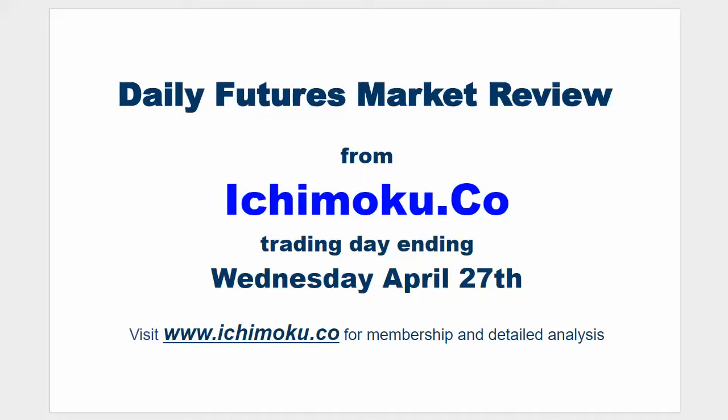Hello everyone. Welcome to the Ichimoku.co daily futures market review for the trading day ending Wednesday, April 27th.